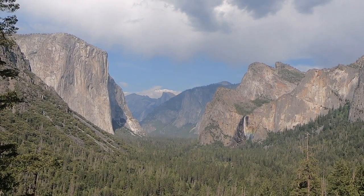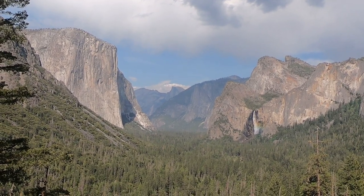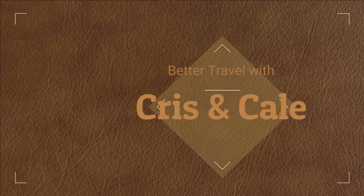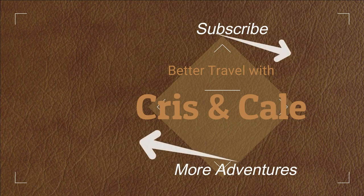Yosemite National Park did not disappoint, and we look forward to our return someday. Thanks for watching — we hope this gets you excited about getting out and exploring on your own. Click to the right to subscribe, click to the left for more adventures.